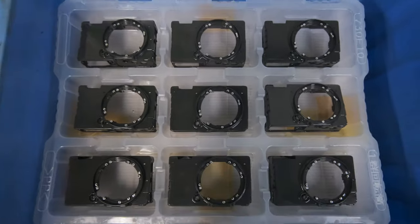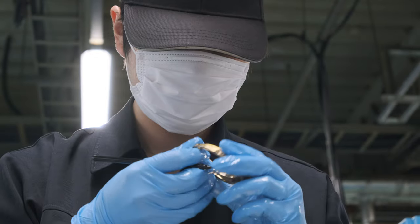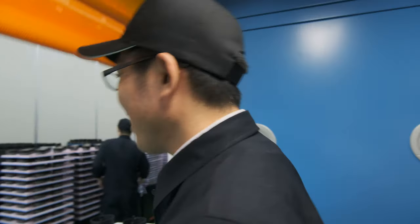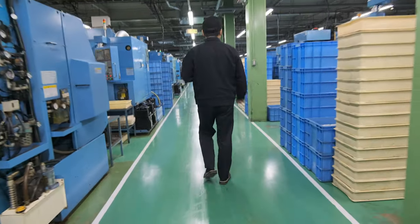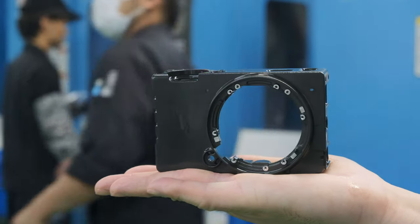The camera is already in full production. Of course, we cannot see everything, but let's take a look at whatever we can. During this tour, I had the opportunity to meet one of the engineers from Sigma, and we talked about some of the technical aspects of the Sigma FP camera.